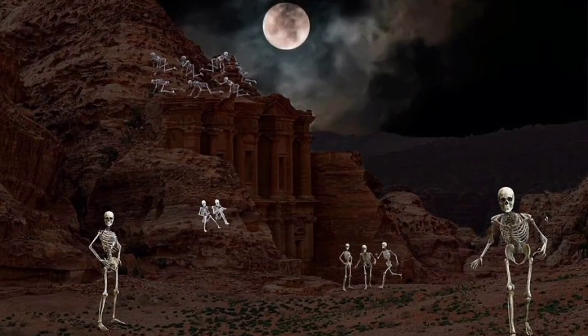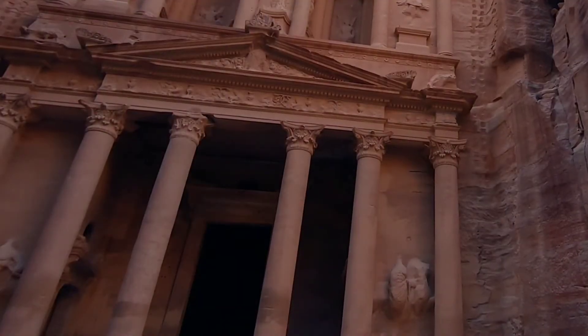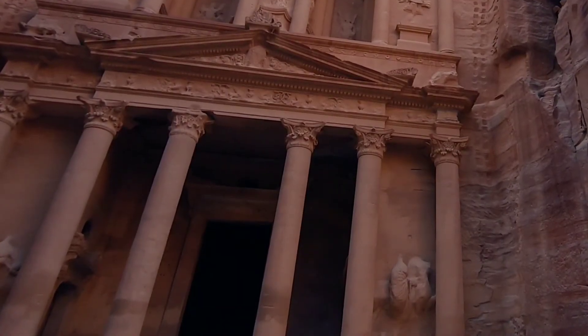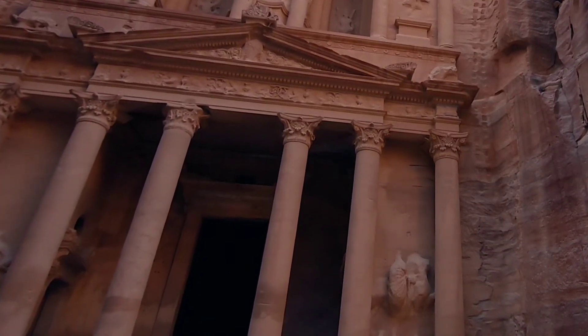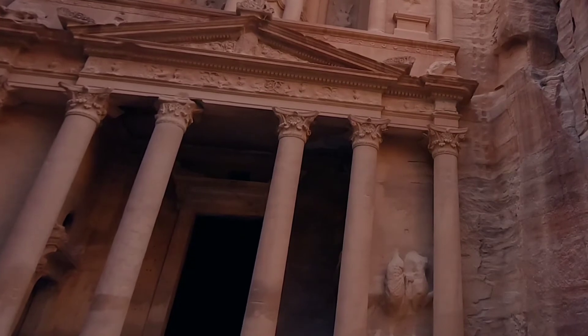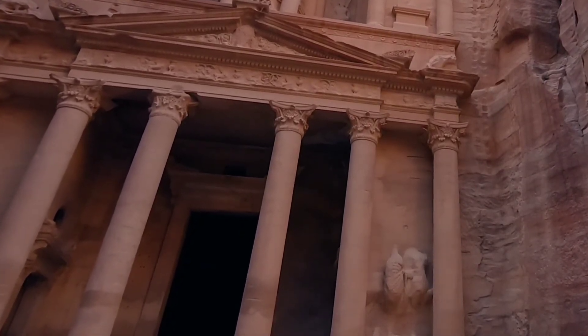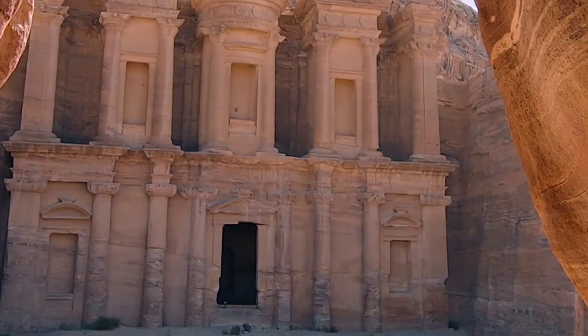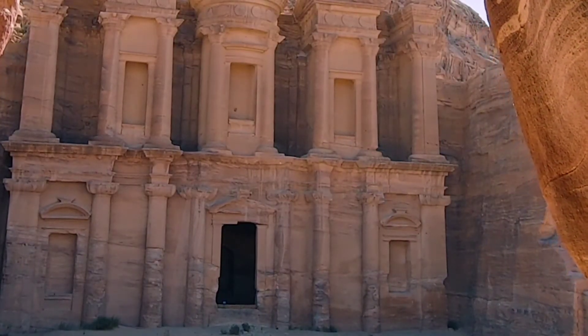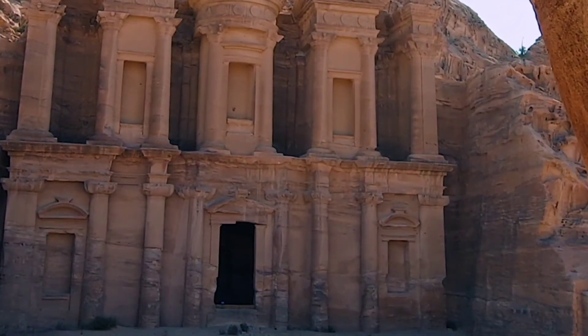There are more than 1,000 tombs in Petra. The carved tombs are well-detailed and beautiful, including the iconic Urn Tomb, which was carved into the facade of the mountain overlooking the rest of the city. These tombs are said to be the resting place of nobles from the Nabataean tribe, carved between the 1st and 2nd centuries, and they represented the wealth and status of the Nabataean elite. The tombs are huge and richly decorated. Later, Christians built churches alongside the tombs.